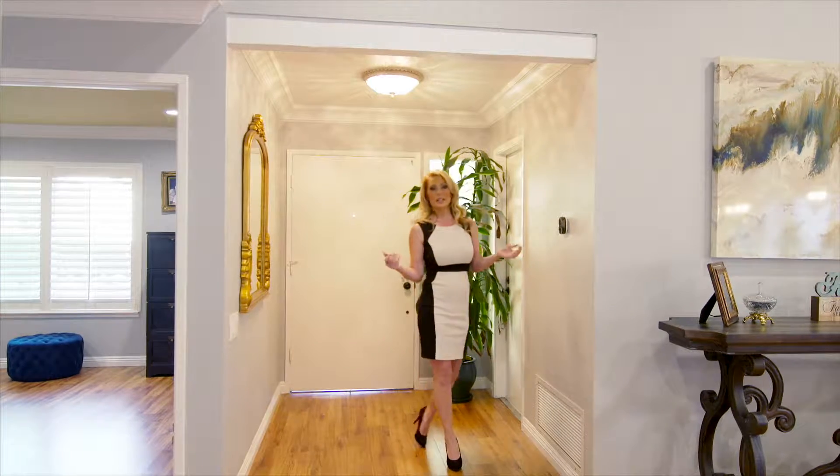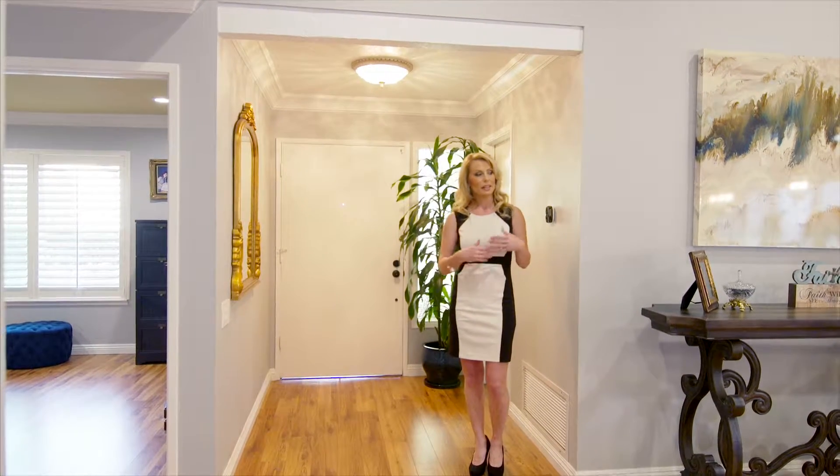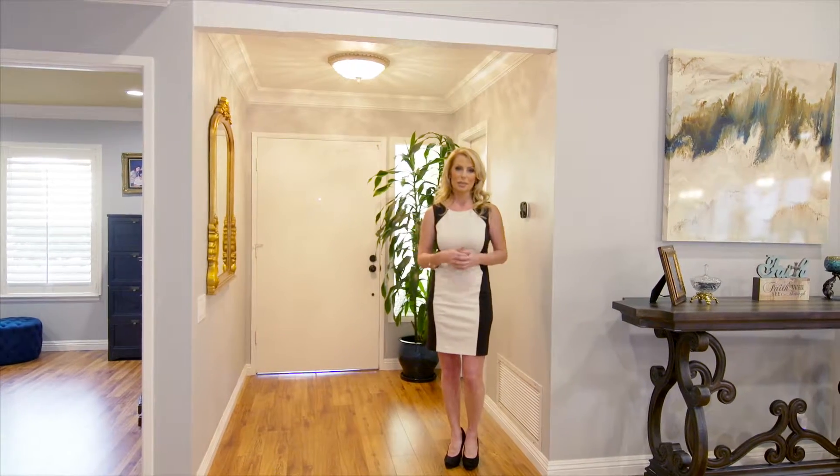This home has been remodeled from top to bottom, including a brand new tile roof. Right now I'm standing in the formal entryway that takes you out into this open concept living space.